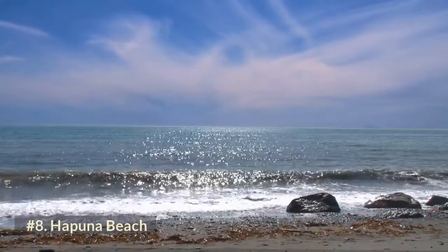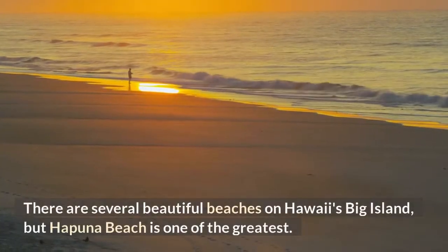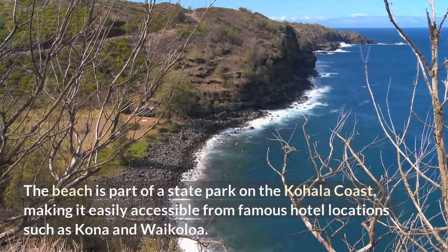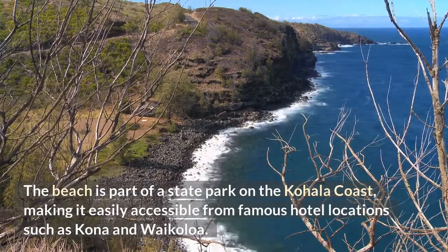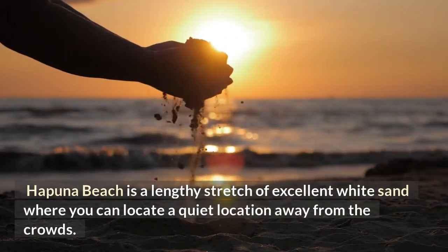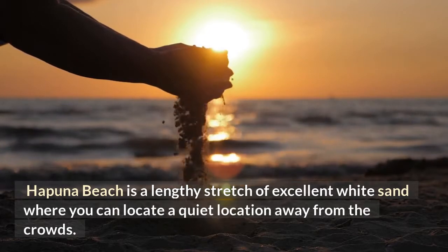Number 8: Hapuna Beach. There are several beautiful beaches on Hawaii's Big Island, but Hapuna Beach is one of the greatest. The beach is part of a state park on the Kohala coast, making it easily accessible from famous hotel locations such as Kona and Waikoloa. Hapuna Beach is a lengthy stretch of excellent white sand where you can find a quiet location away from the crowds.